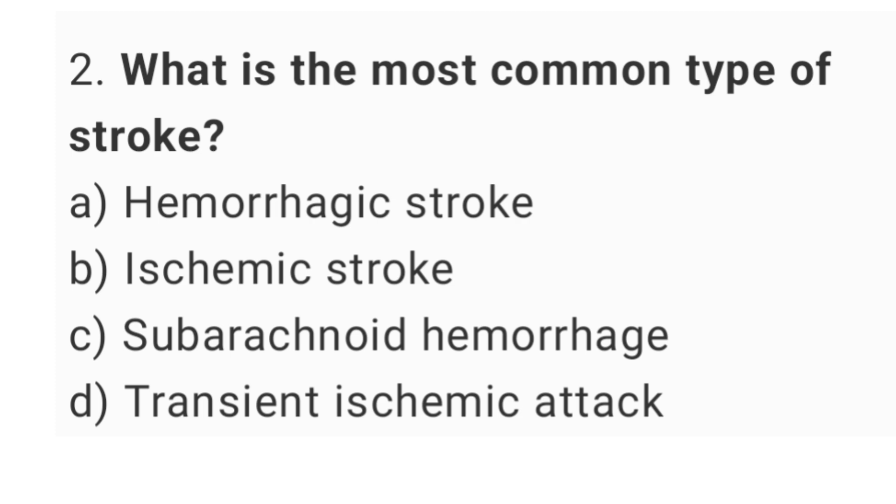Question number 2. What is the most common type of stroke? The right answer is option B, ischemic stroke.